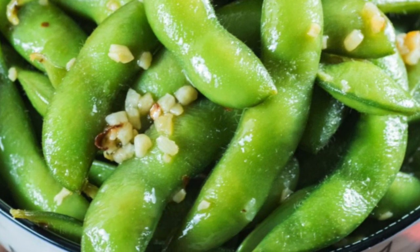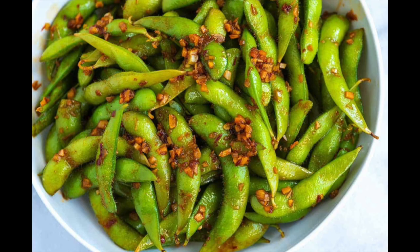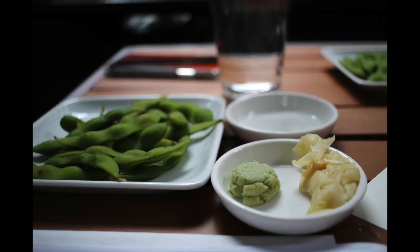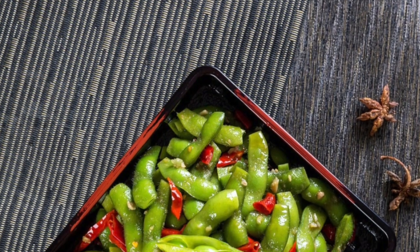Edamame beans are often sold while still encased in their pods, which are not meant to be eaten. In the US, most edamame is sold frozen. You can boil, steam, pan fry, or microwave them. Traditionally they are prepared with a pinch of salt and eaten as a snack, but they can also be added to soups, salads, and stews.